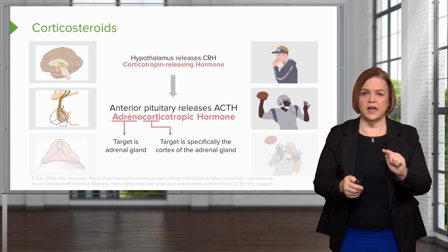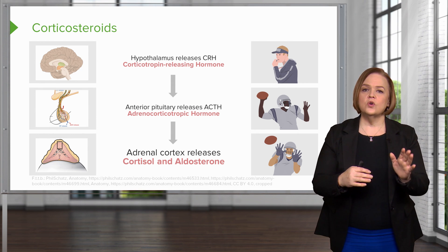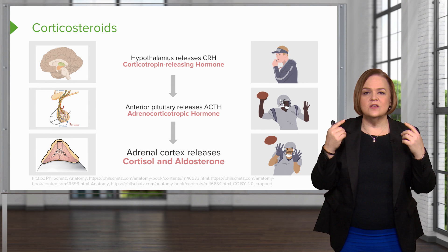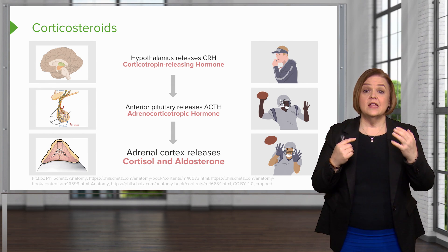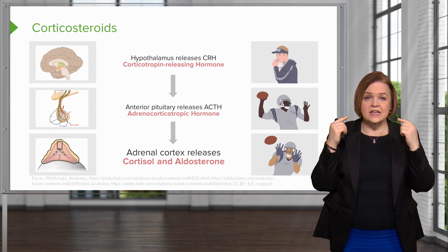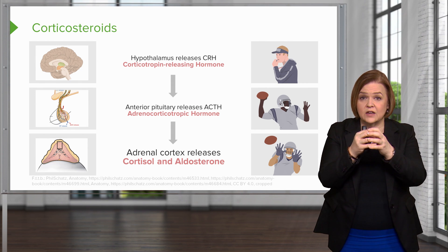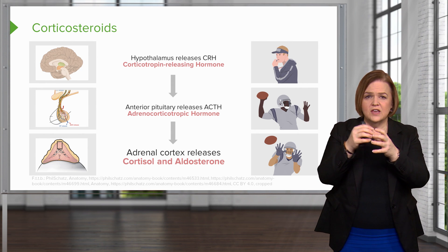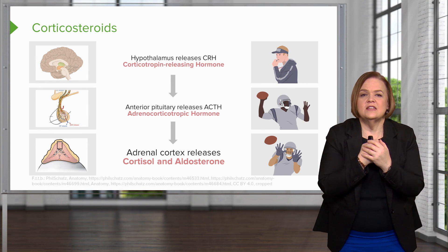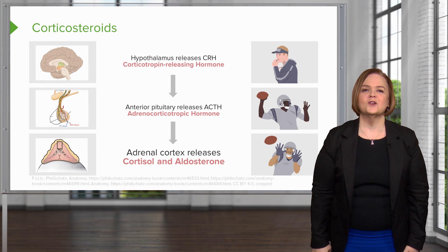The target is the adrenal cortex. The adrenal cortex receives ACTH and releases cortisol and aldosterone. To walk through it once more: the hypothalamus senses we need more corticosteroids and sends CRH to the anterior pituitary; the anterior pituitary receives CRH and sends out ACTH; the adrenal cortex catches that signal and puts out adrenal corticosteroids — cortisol and aldosterone.